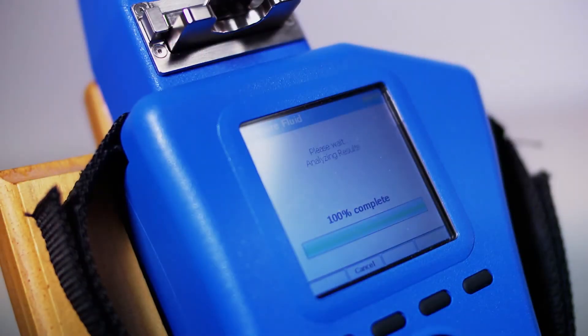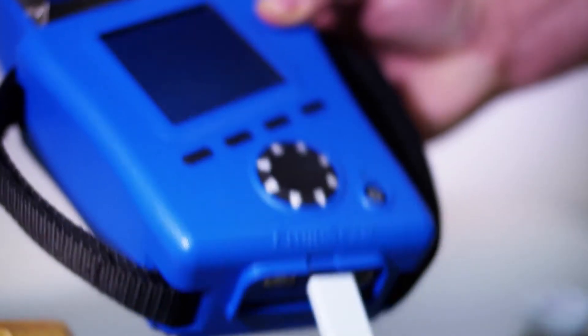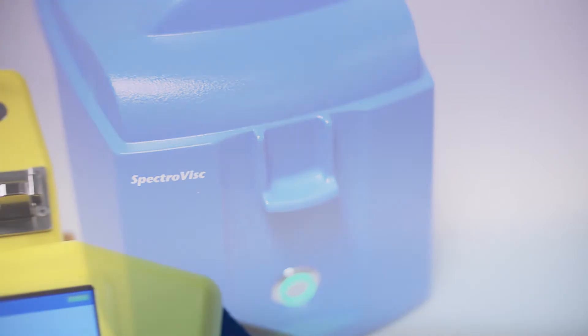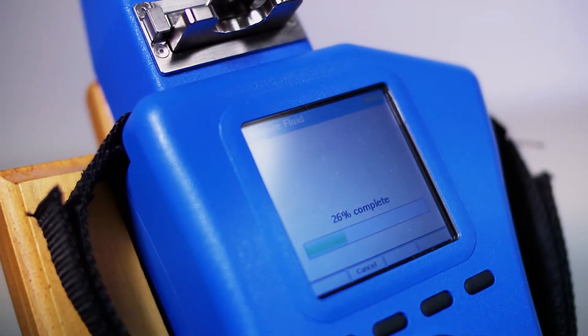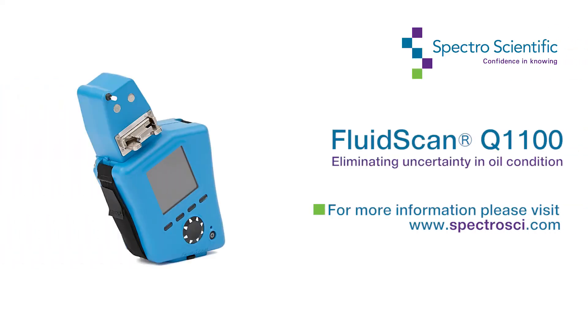The Q1100 plays an important role in predictive maintenance and machinery health management by measuring water, total acid number or TAN, oil oxidation, glycol, total base number or TBN, and other parameters. The Q3000 and FluidScan handheld fluid condition monitor are also available in a convenient portable kit. For more information about our FluidScan Q1100, please visit www.SpectroSCI.com.